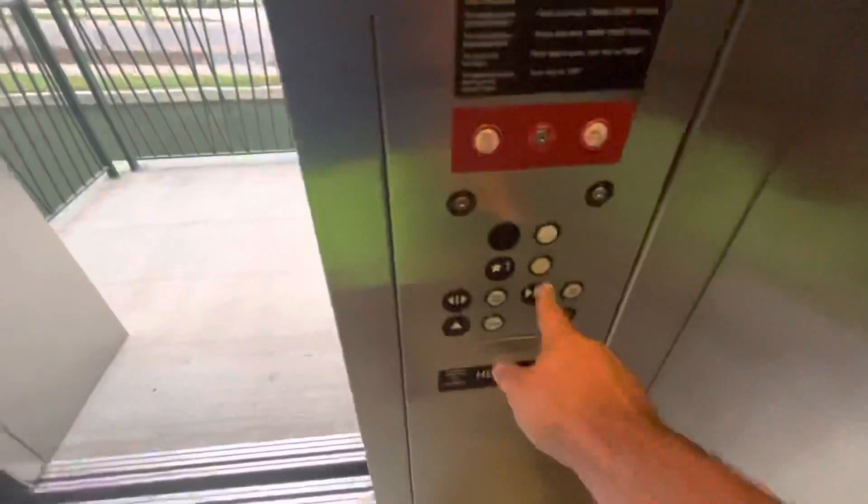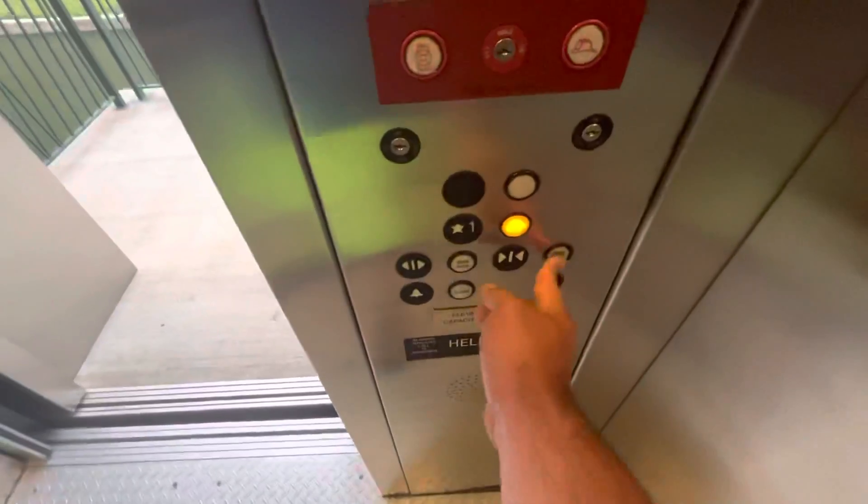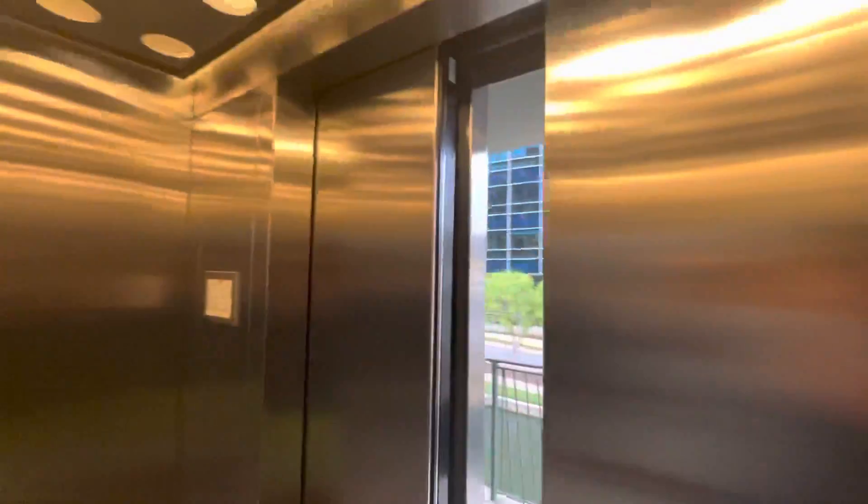And there's that trolley. Going to one. Door close does not work. I do like those lights, but other than that, it's just your typical aluminum elevator.